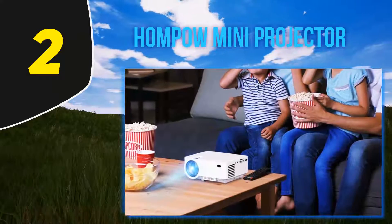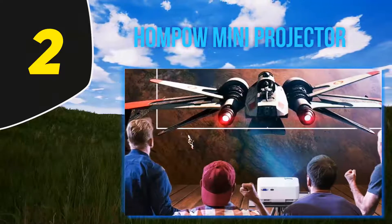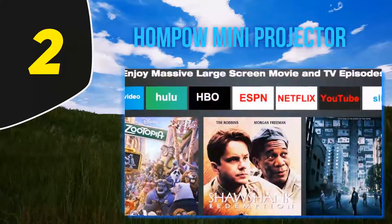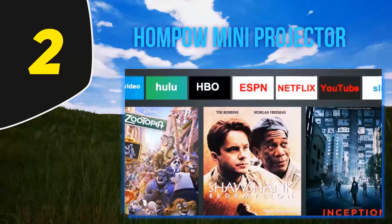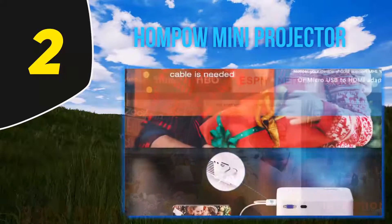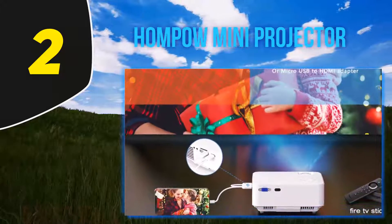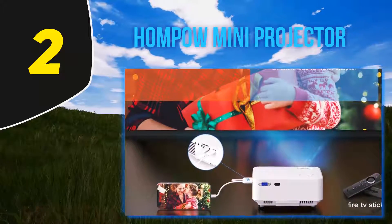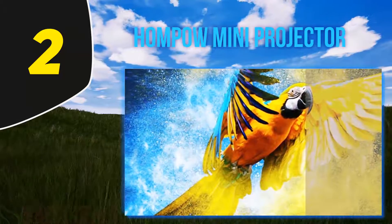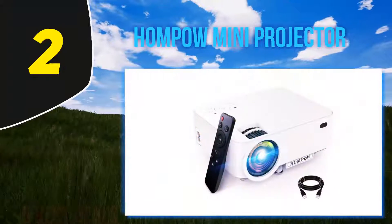It features 1080p HD resolution and LCD projection technology for great video and image quality. The lamp, which gives you up to 3,600 lumens of brightness — perfect for almost any lighting environment — is rated for up to 50,000 hours of life, ensuring the projector will last for years. The built-in stereo speakers feature noise reduction technology so you can play crisp, clear audio during your presentations. Weighing just over two pounds, this portable projector is easy to move from room to room or take on business trips.